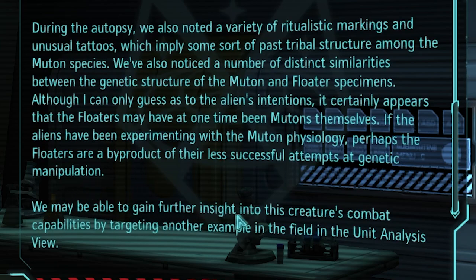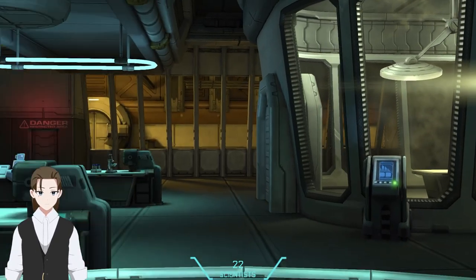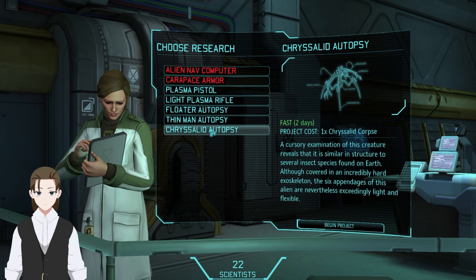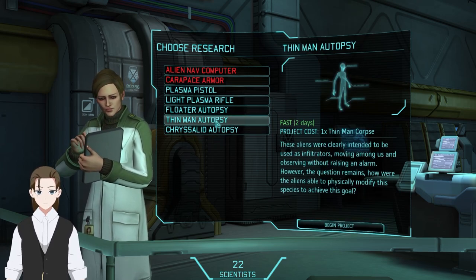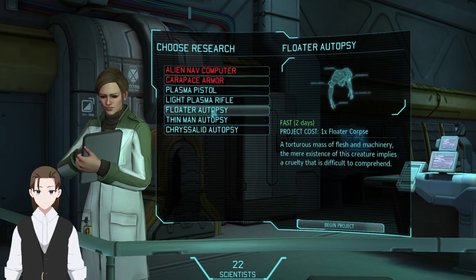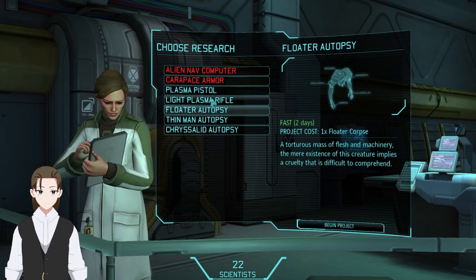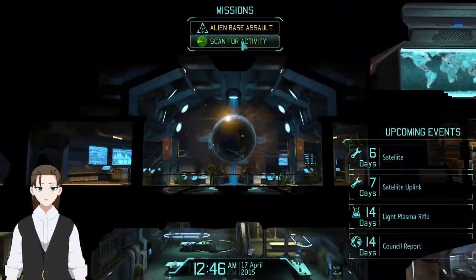We may gain further insight by targeting another example in the field. They really want us to do that. Obviously still can't do much here. I think I need to do this for the super special armor. It's such a waste of time, but I want to do it.